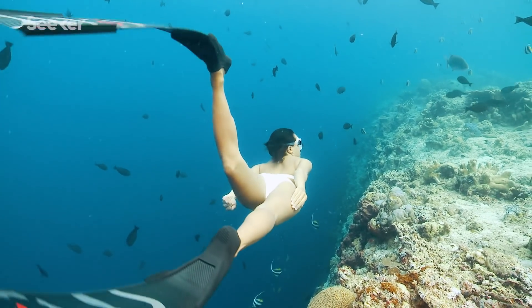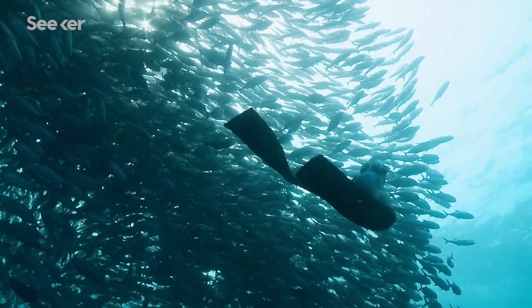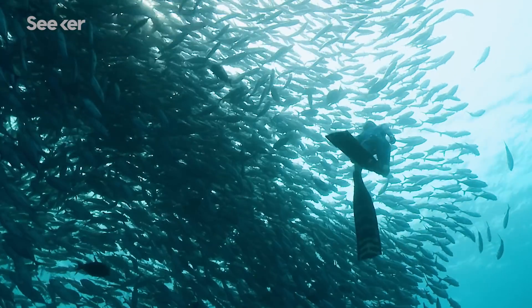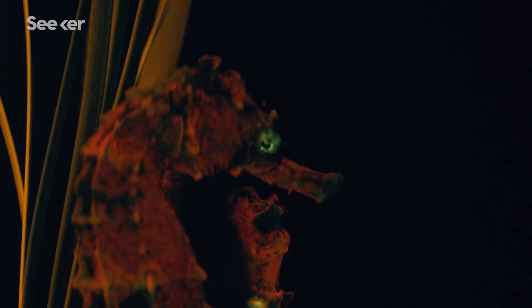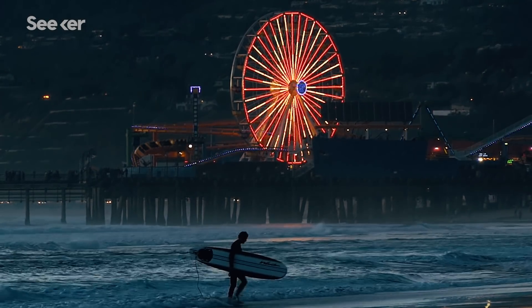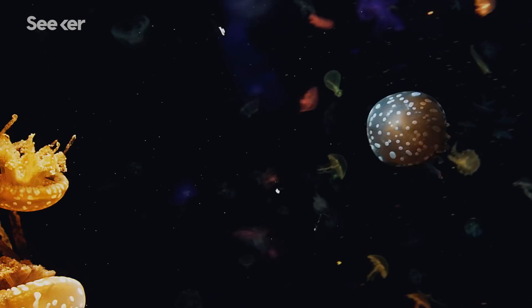We emerge from the ocean. We have salty blood running through our veins, and we are part fish. So really, the interest in the ocean is about better understanding ourselves — better understanding where we fit in among all other species, and where we are going.